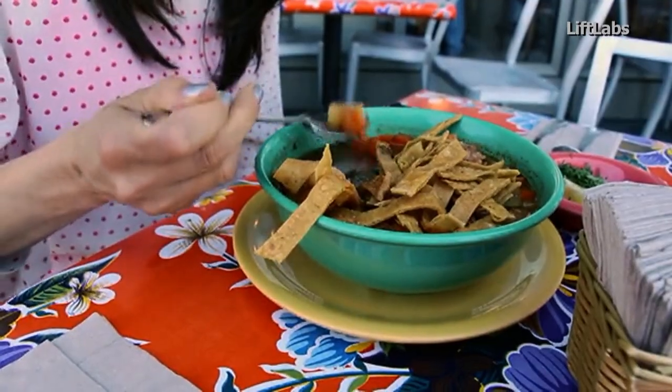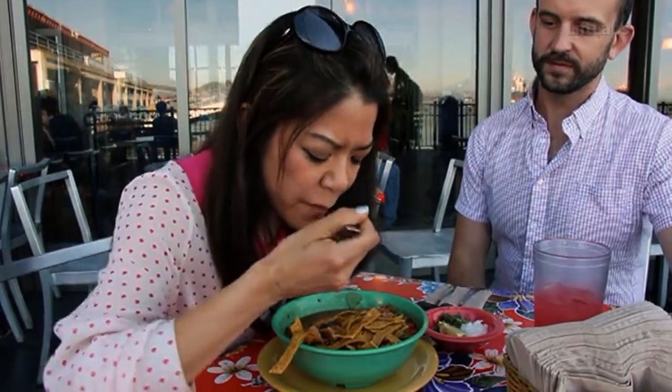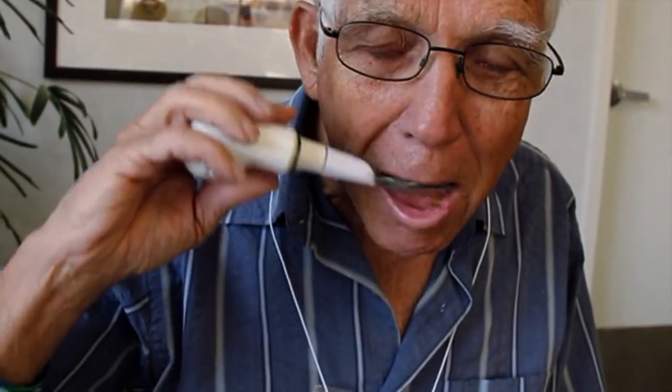The most common symptoms of the disease are related to movement. The basic act of getting food from plate to mouth can be difficult and frustrating. But now there might be a solution.